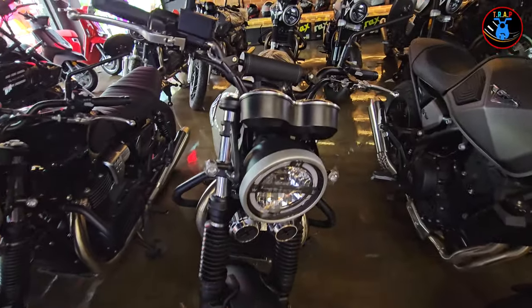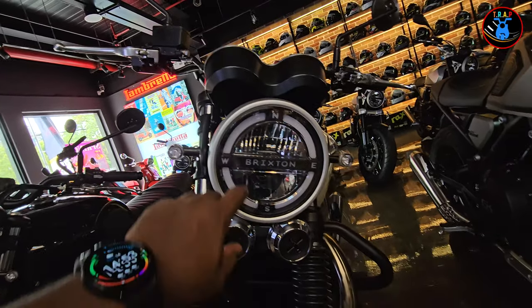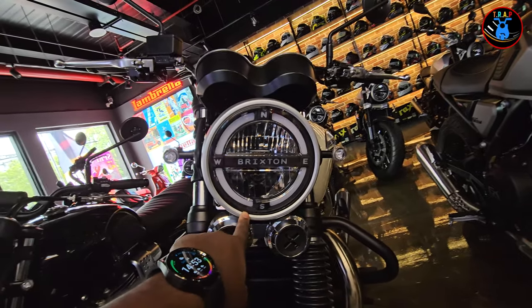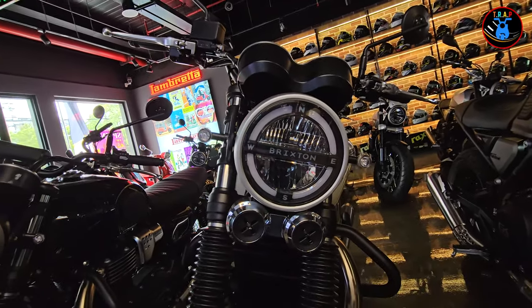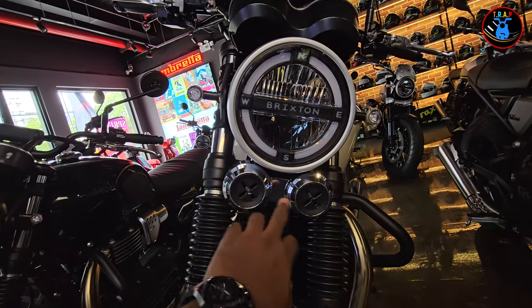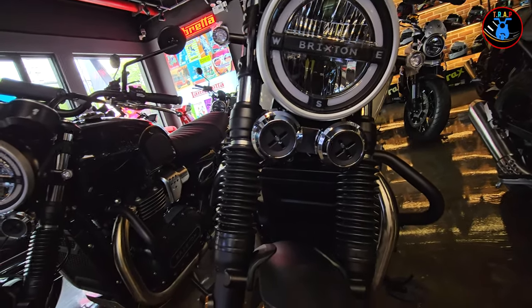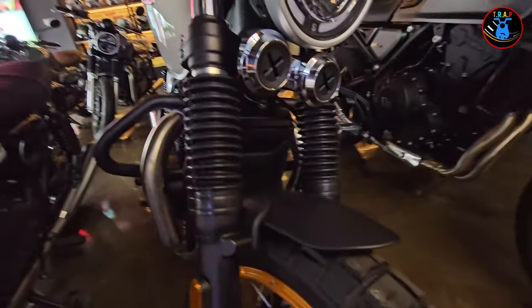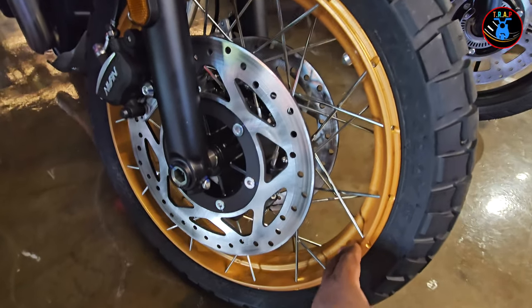Starting from the front, we have some rounded LED lights with daytime running lights. Interestingly, they have a north-east-south-west arrangement, which is interesting. You have your horn outlets right below the headlamps, and looking at the tires, we have spoked wheels with gold rims, looking very nice.